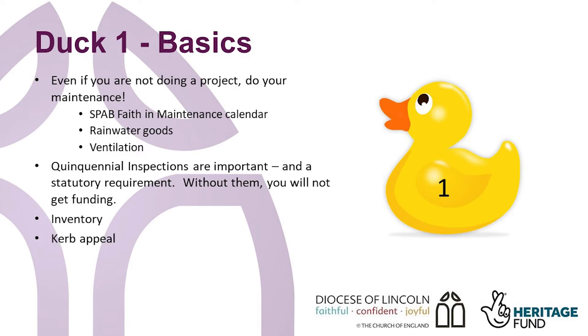Curb appeal. Stand at the roadside and look at the church with fresh eyes. Does it look loved and cared for? Is it obvious where the path is? Is the churchyard well kept? If you're letting the grass grow for ecological reasons, let people know that and explain how many different species of butterfly etc have been seen. If you were visiting for the first time, would you want to go in?